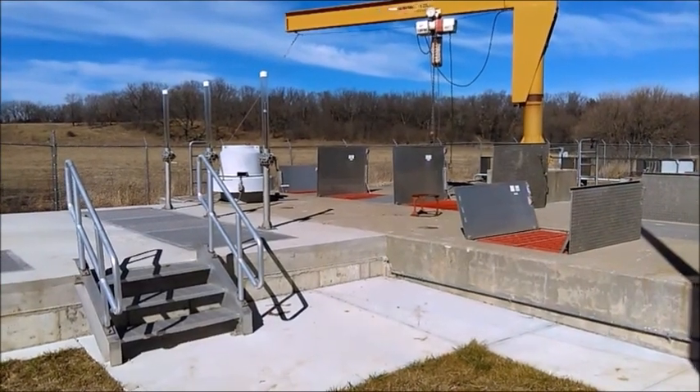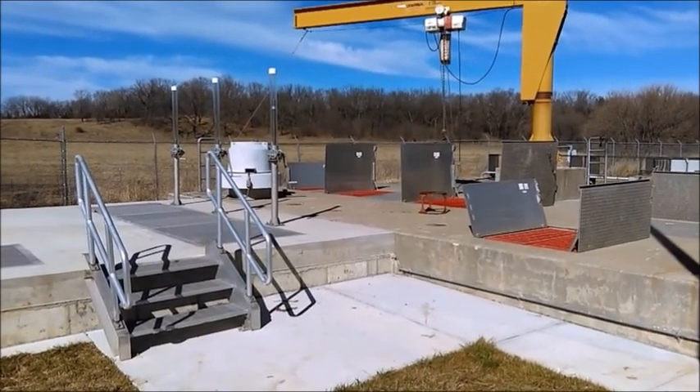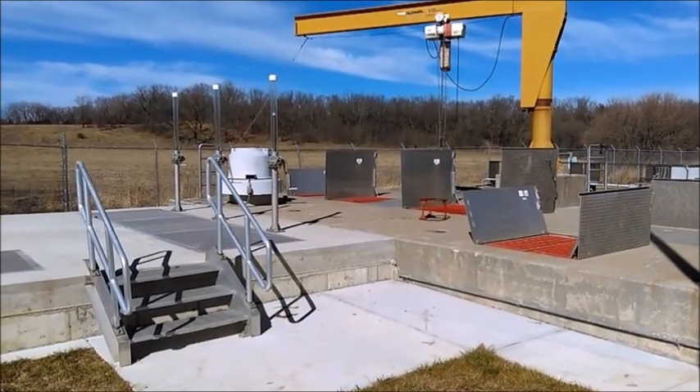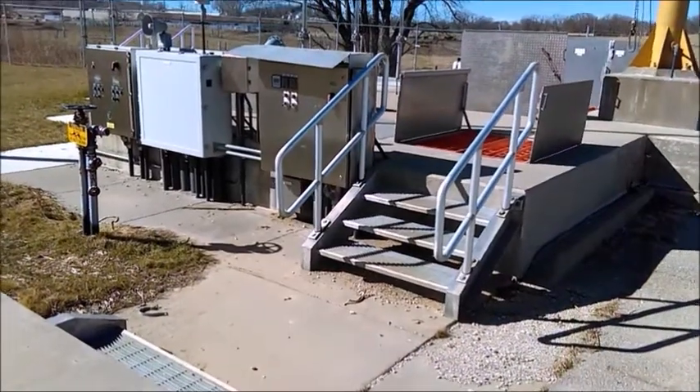Pump Station A is the only lift station in the city. Wastewater is pumped to a higher level using Wemco Hydrostall pumps for the prison wastewater and ABS centrifugal pumps for the city wastewater, which sends the waste to the Headworks B.